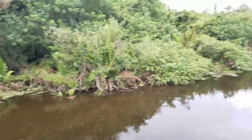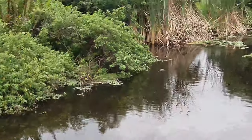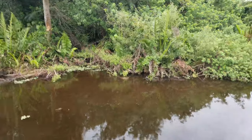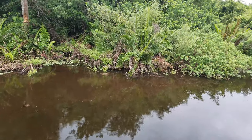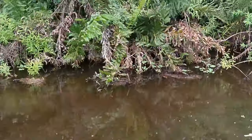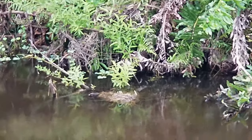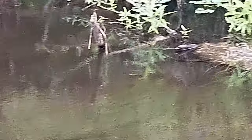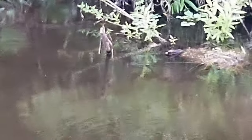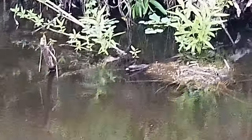Look at that tilapia. Mama gator — she's small. Where's the baby gator? Right there in that tree — and there's the baby tilapia. She's coming here with her bow. Oh I see it, I see it — right on the bank. Little baby gator.